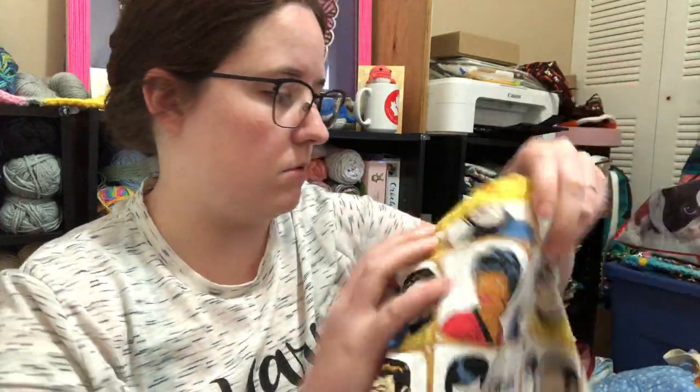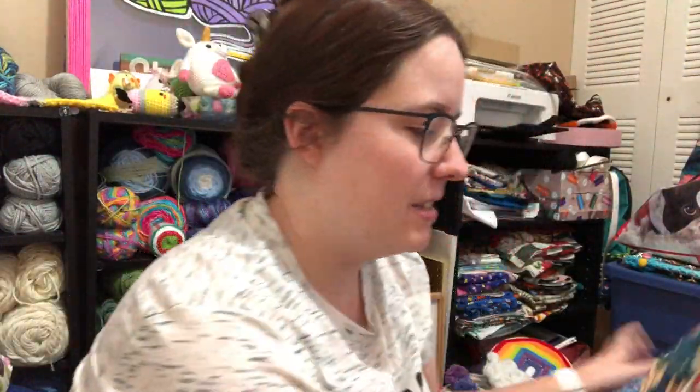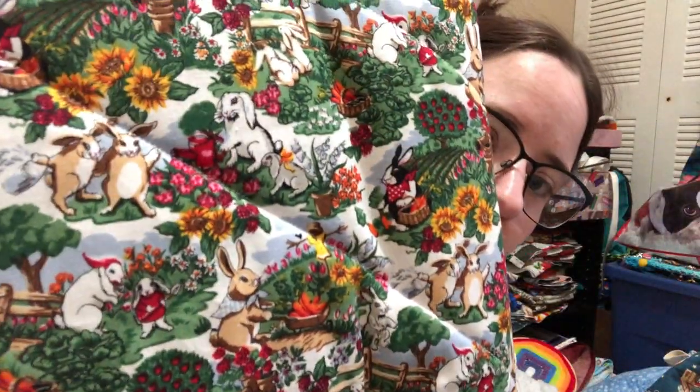And there's also a couple more drawstring bags — a school one. And then there's tote bags. There's a lot of tote bags, so I'm just going to show a tie-dyed one and the one with the bunnies in like a garden.